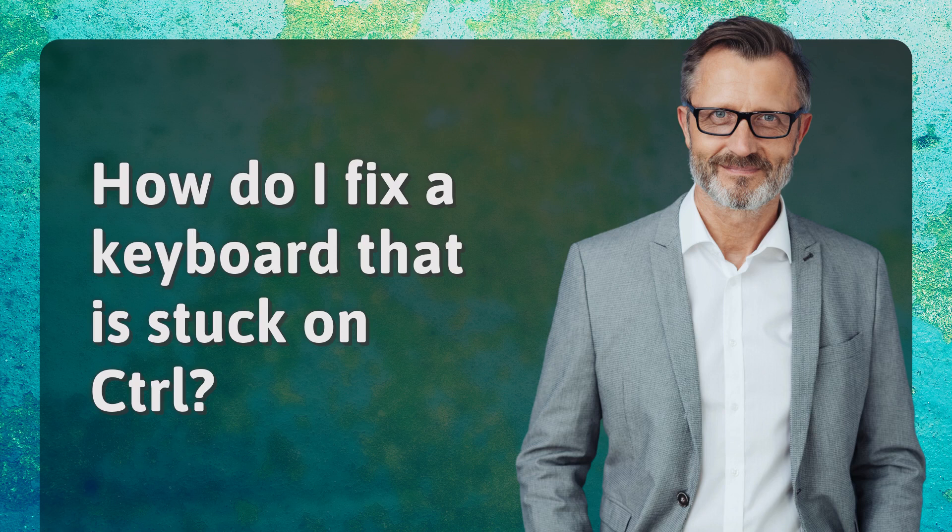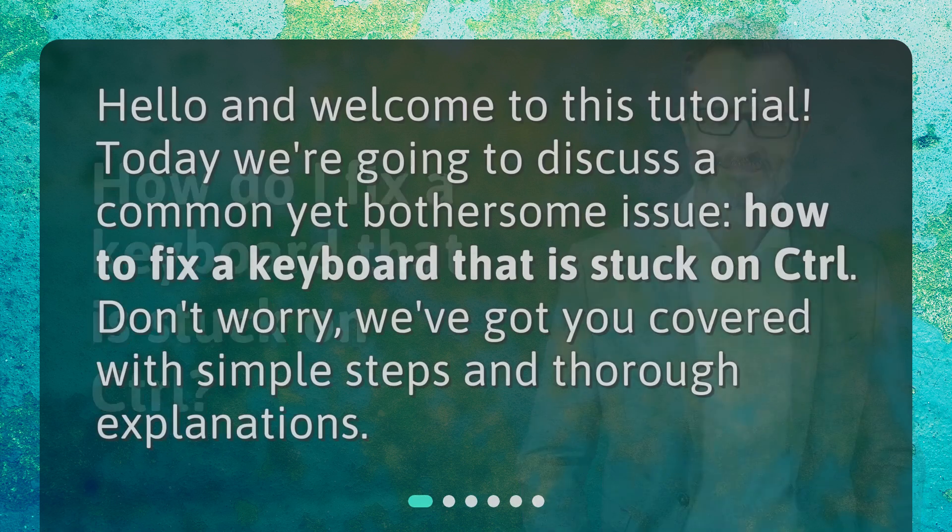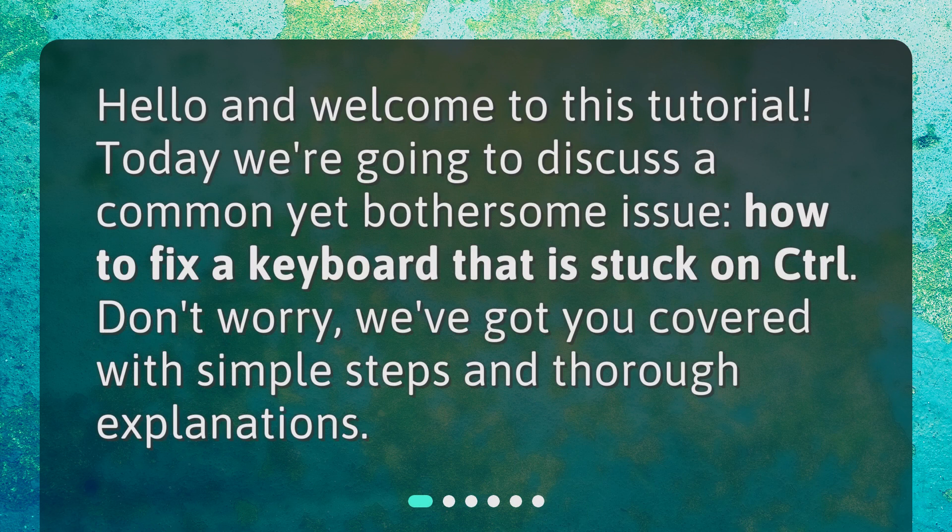How do I fix a keyboard that is stuck on control? Hello and welcome to this tutorial. Today we're going to discuss a common yet bothersome issue: how to fix a keyboard that is stuck on control. Don't worry, we've got you covered with simple steps and thorough explanations.